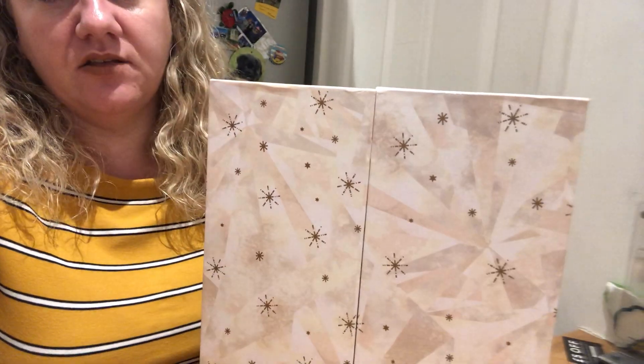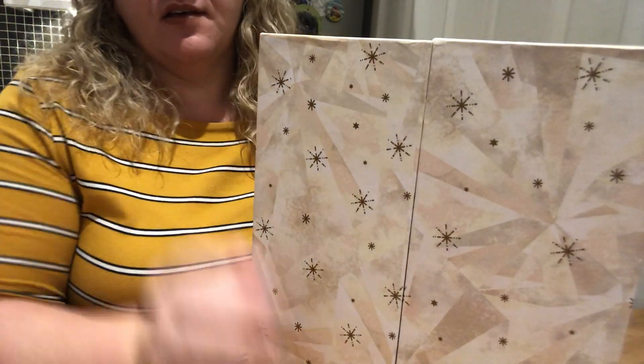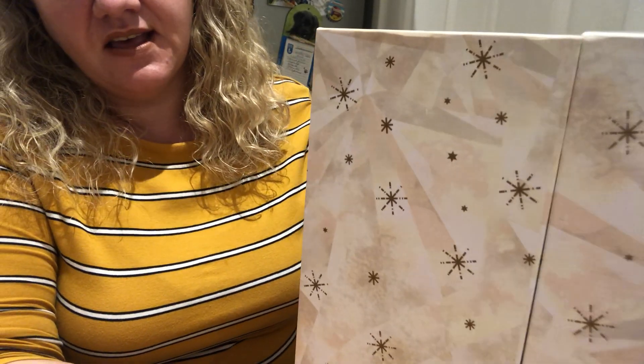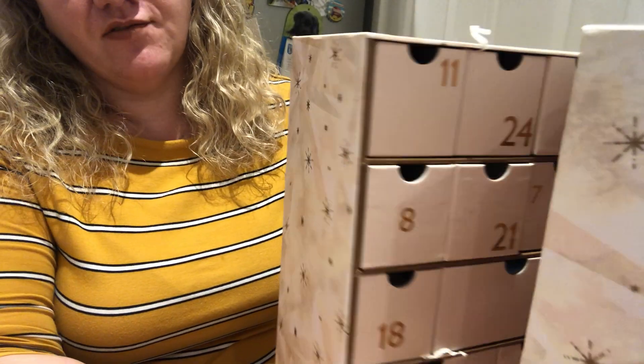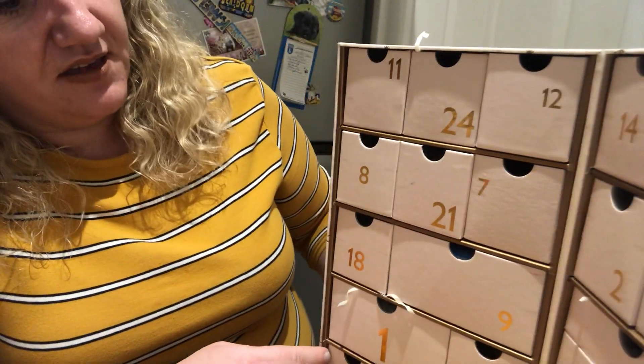Hi guys, thanks for joining me. I'm aware I probably only did up to day 22 or something of the John Lewis Advent Calendar. So today I thought I would just do a quick run through of all the days, number 1 to 25, to let you see — and that way I can empty out and start using everything.